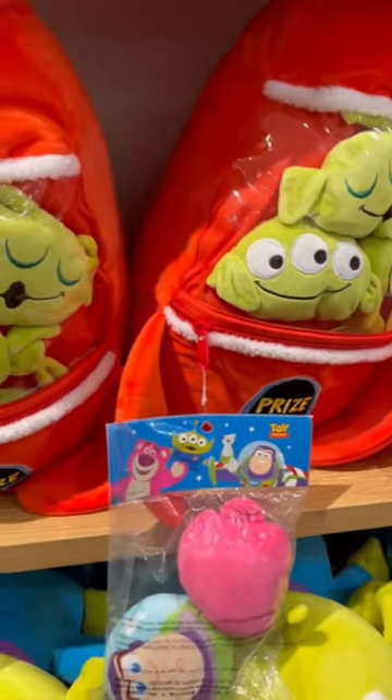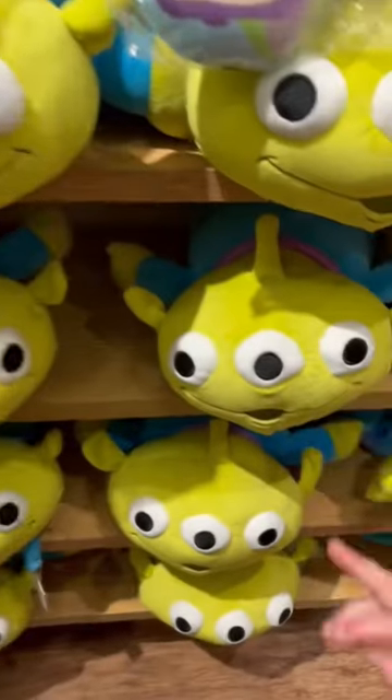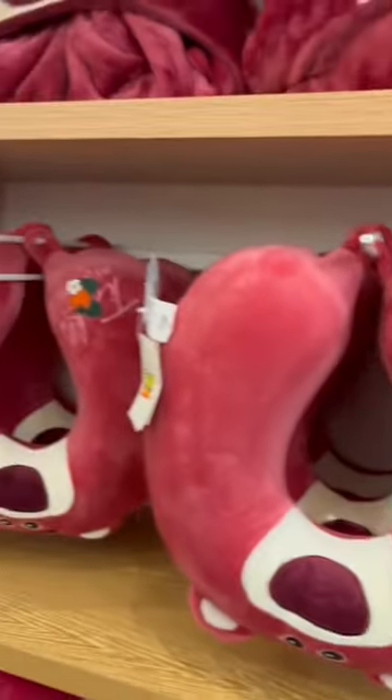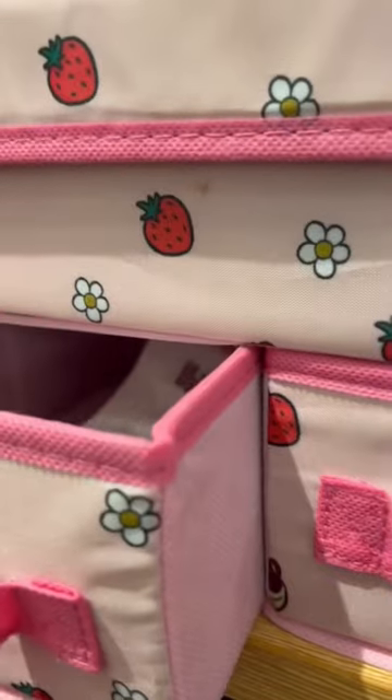Look at these amazing Toy Story cushions. They had so many, but I loved the aliens in the spaceship — and look how cute this lotto bear is. They had socks, notebooks, stickers, bottles, and they even had this lotto pullout drawer set which is perfect for makeup or stationery.